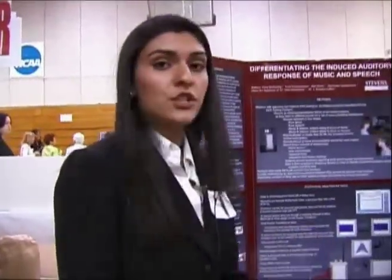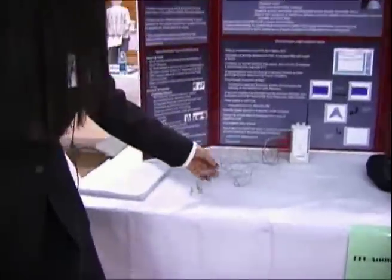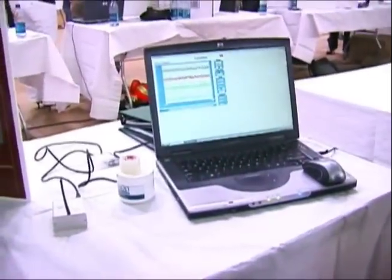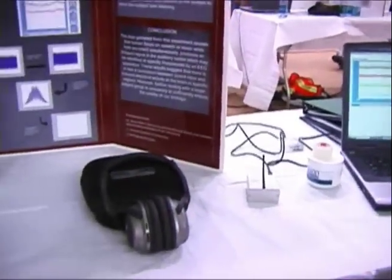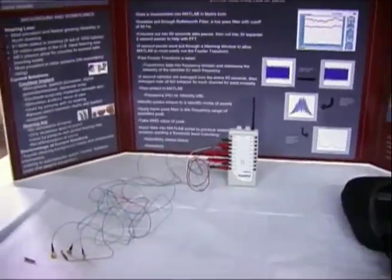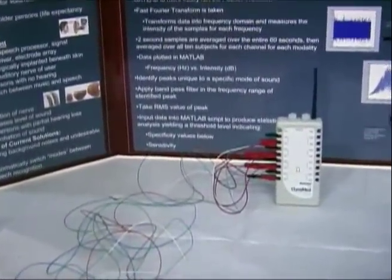We used an EEG, these sensors, the Cleve Med program, and that very laptop to analyze the signals produced in the human brain when a person is listening to music, listening to speech, or listening to both at the same time.